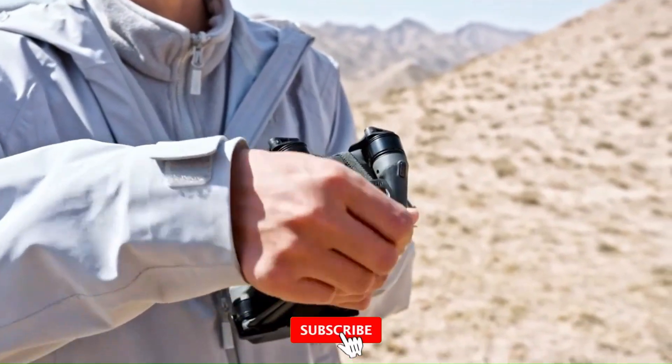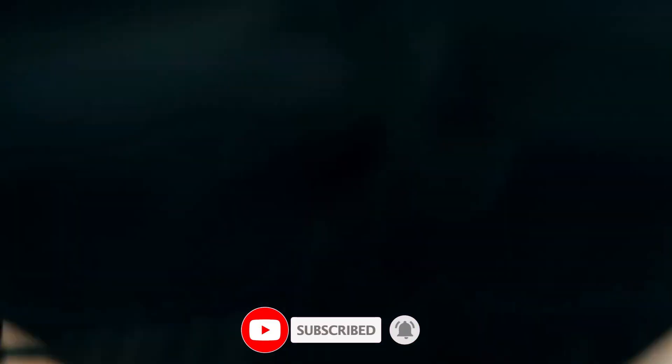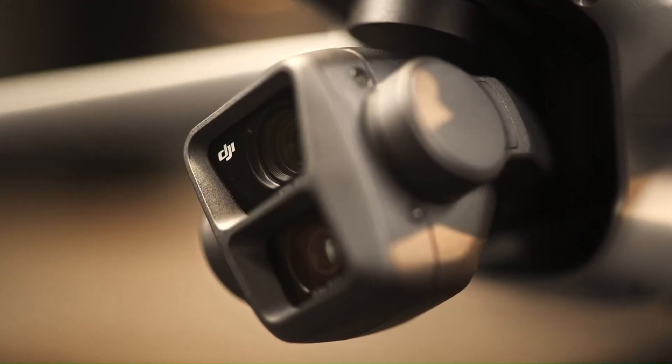We'll break down what's new, what's improved, and what might surprise you. Hit that subscribe button, and let's find out which Mini truly earns the Pro title.